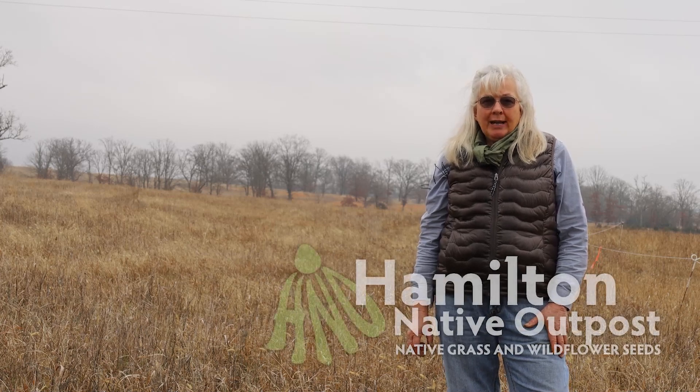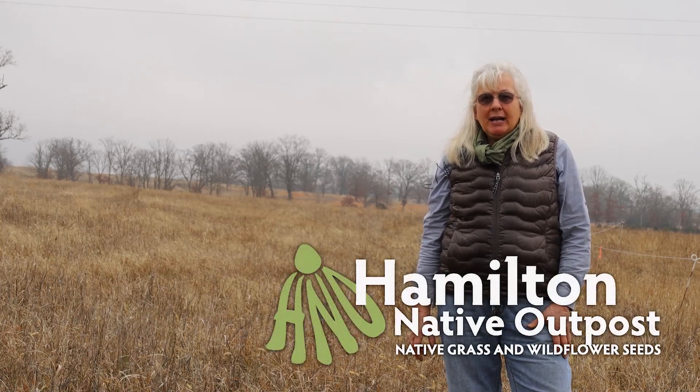If you have any questions, just leave them below or check out our website at HamiltonNativeOutpost.com.